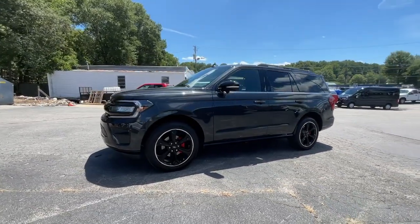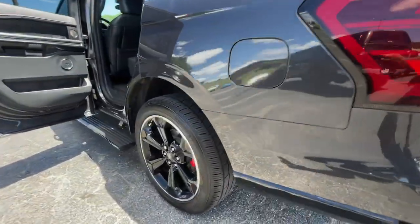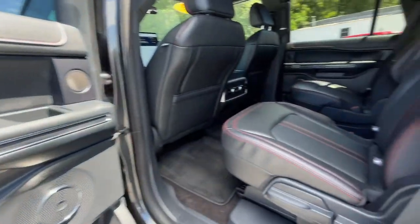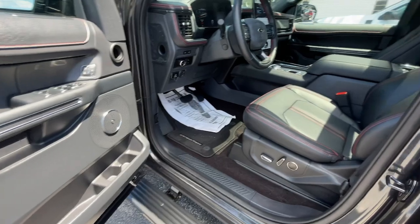These are just some of the great options this vehicle comes with: heated steering wheel, heated and/or cooled front seats, Apple CarPlay and/or Android Auto, 360-degree view car camera, keyless entry, moonroof, heated driver seat, hands-free liftgate, and navigation system.